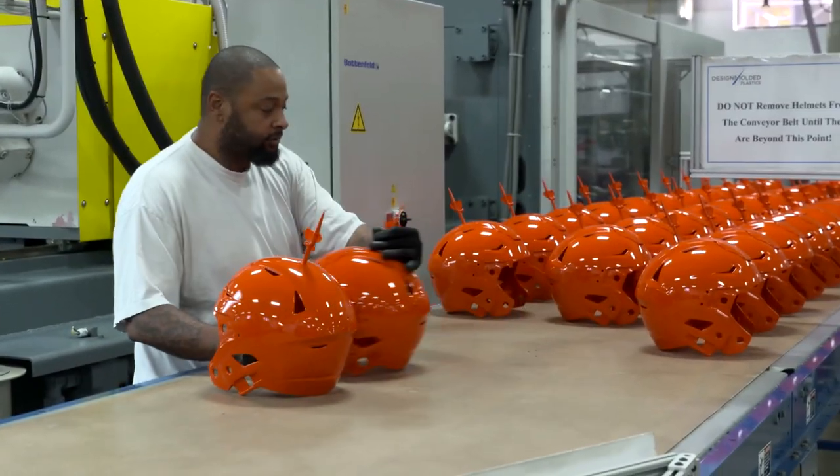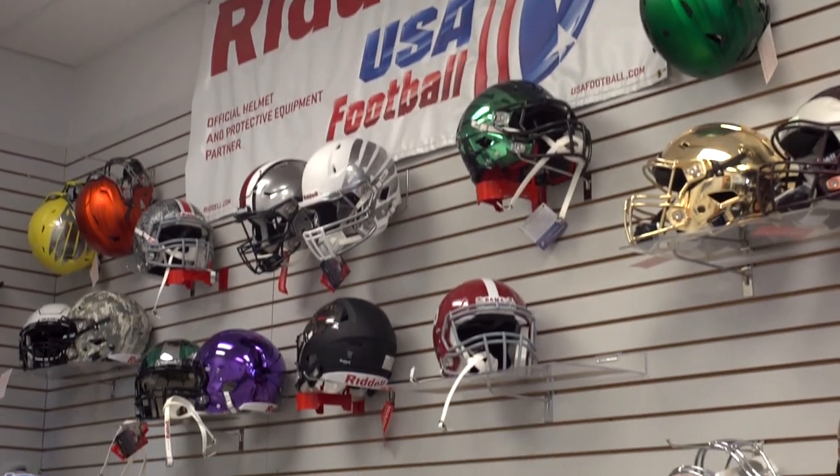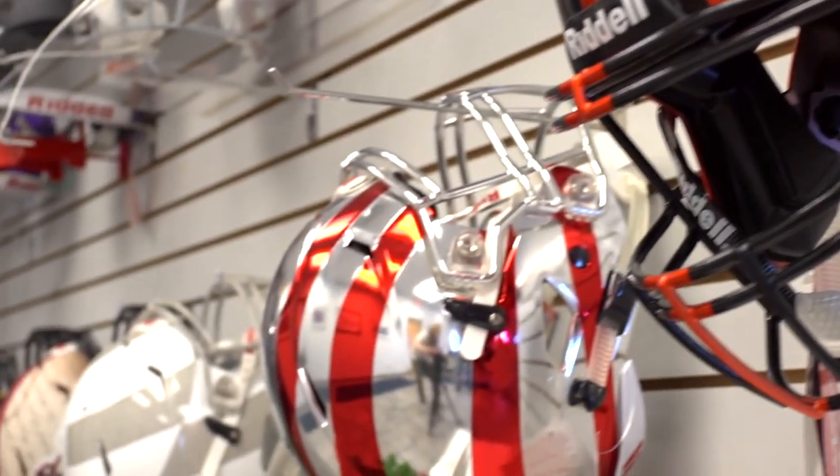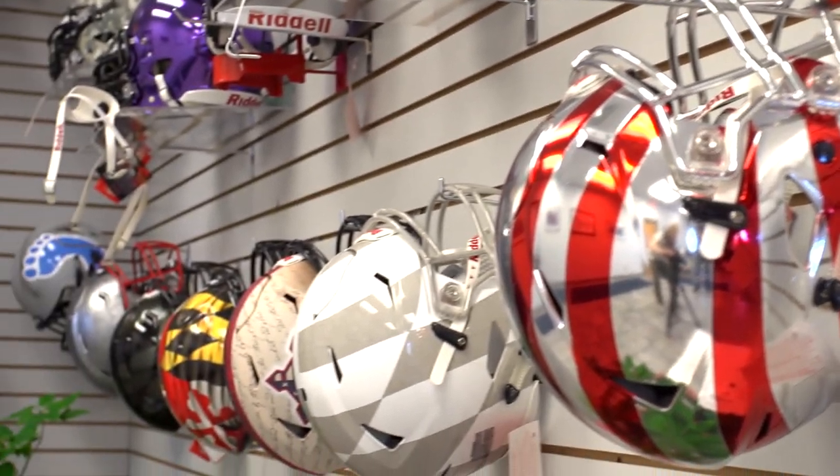Everybody that works here gets to see the products that they work on used on Friday nights at high schools and on TV at elite colleges and NFL games. It's great to see the things that you work on used on television for the nation to see every weekend.